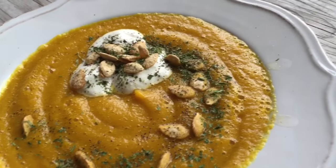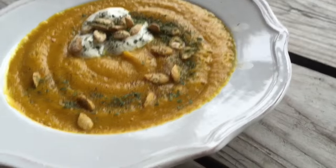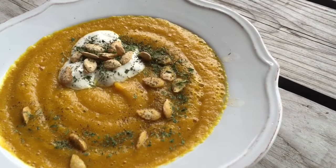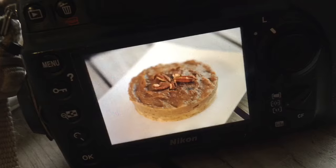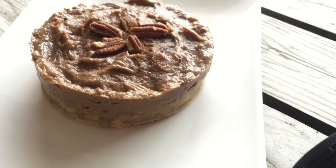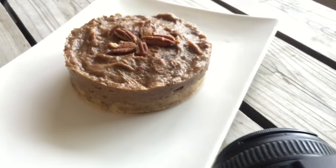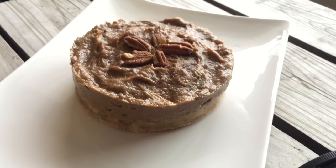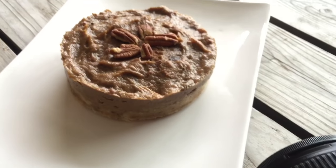Butternut squash ginger soup here — nice and warming for those cold winter days. And we have here a raisin tart, kind of like a pie tart. Raisin lemon — actually so delicious. I'm gonna cut a piece out of that.